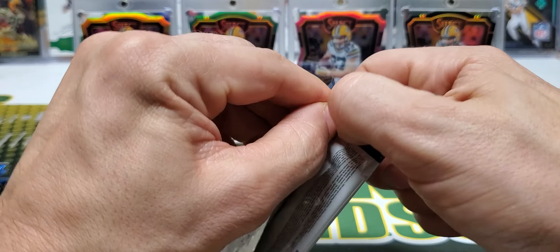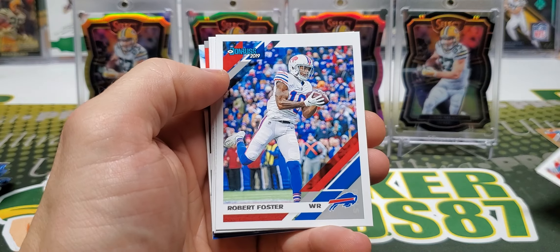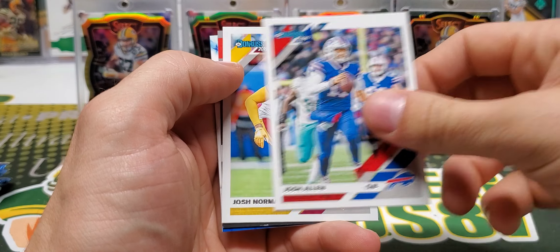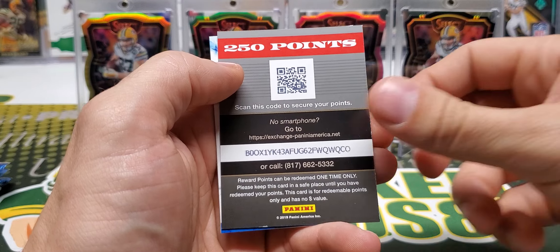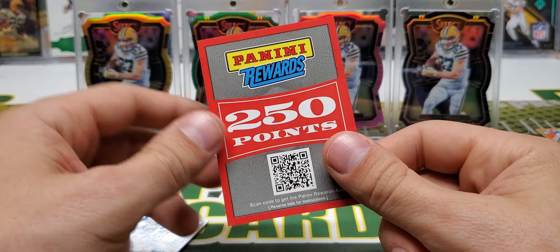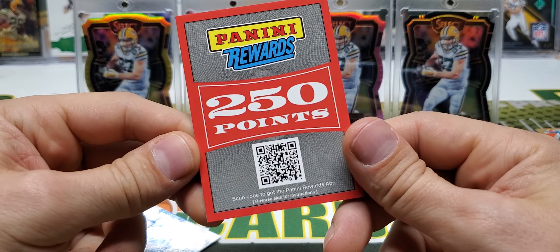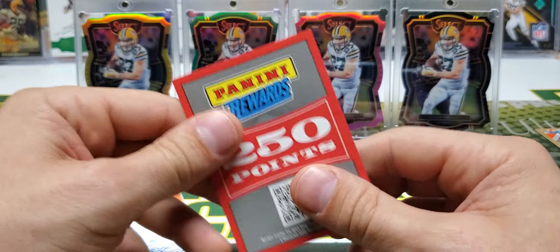Pack two: James White — Wisconsin Badger alum — Robert Foster, James, Josh Allen, Josh Norman. Oh, I just showed the code but I'm going to redeem this, so don't you try to redeem it. 250 points — that was unexpected. That code's not going to work anymore.